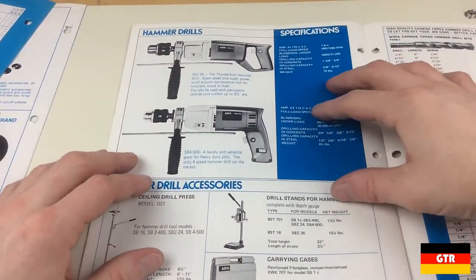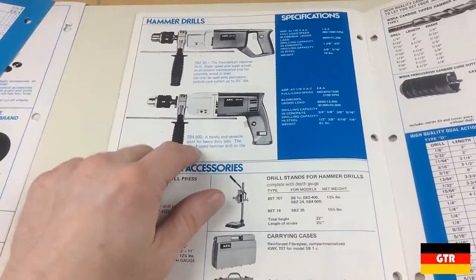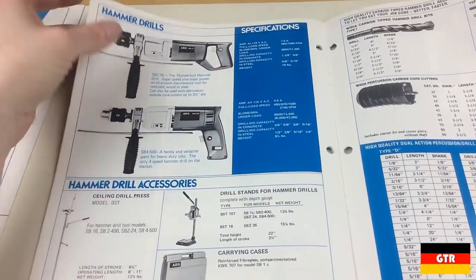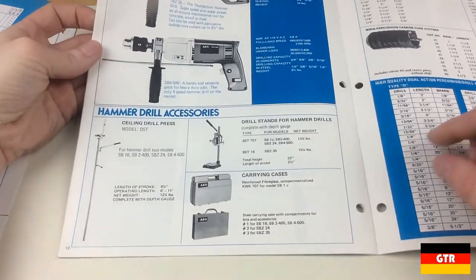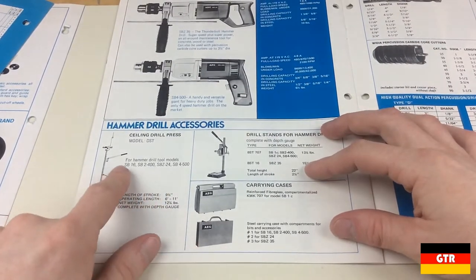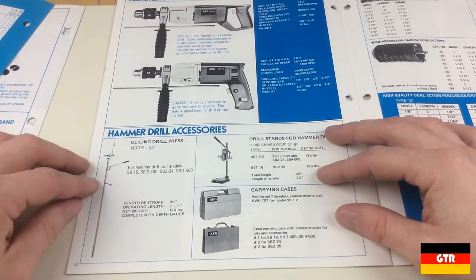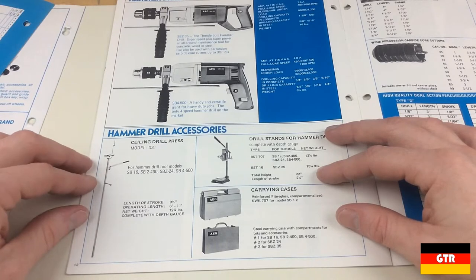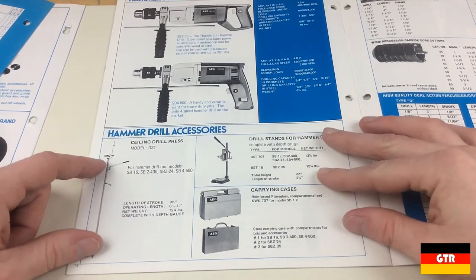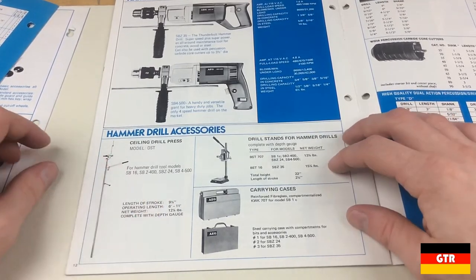And we got a couple more hammer drills: the SB-Z and the SB-4500 — boy, that thing is a beast, ten pounds, which for a drill is pretty heavy. Check out these accessories down here — I've never seen this before. This is a ceiling drill press. I'm trying to think of what some of the applications would be — I guess if somebody was installing something overhead and needed to drill some holes. But I have the feeling they probably didn't sell very many of these.